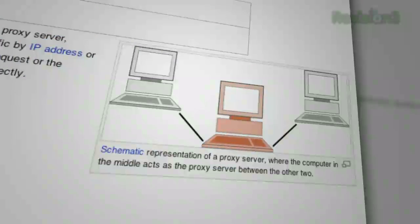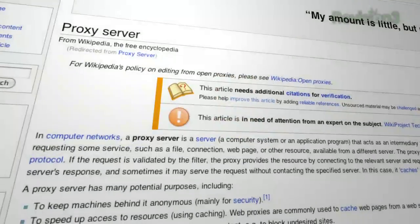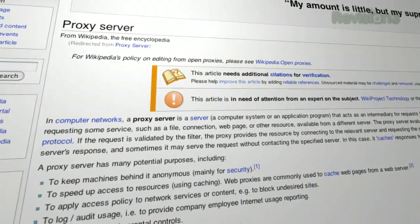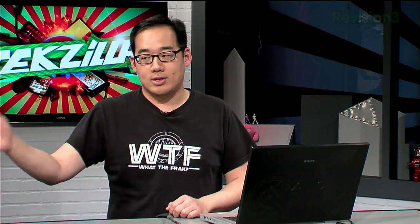The most popular way is a proxy server. A proxy server essentially acts as a middleman between you and the website you're trying to access. So instead of you sending information directly to that site, you send it to the proxy server first. It takes that, adds its own IP on top of the request, and sends it off to the server. Then the server sends the information back to the proxy server, and back to you.